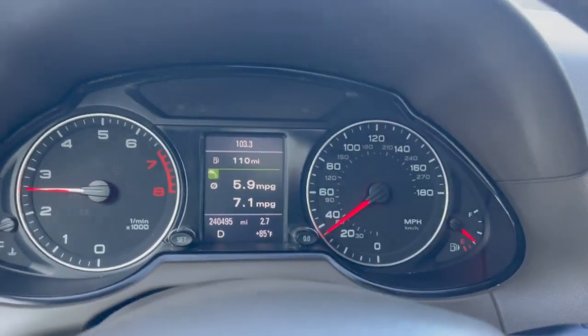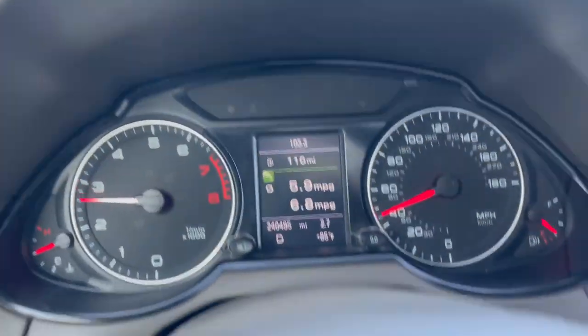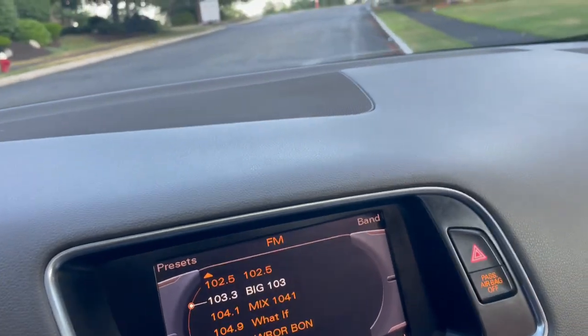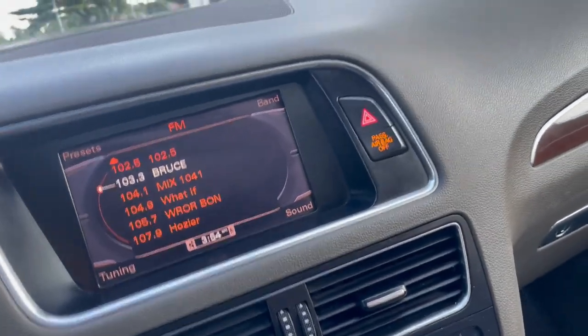It runs beautiful. It shifts the way it's supposed to. It does everything the way it's supposed to. There are no service lights whatsoever. Everything works — moon roof works, everything. Let's stop over here and check out a bit more. Show you guys all those nice options.